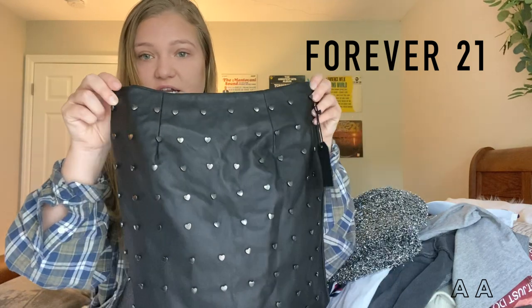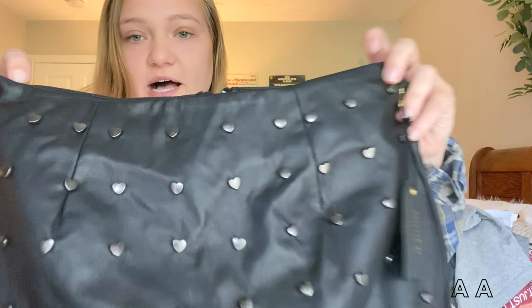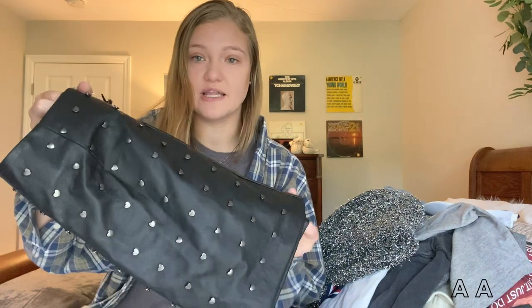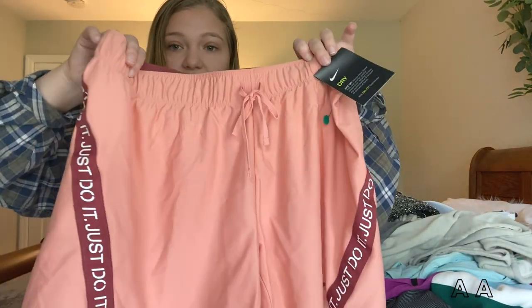This is a new-with-tags studded faux leather skirt. It's got little hearts — I thought this was so cute. It would look great with a little crop top or a turtleneck in the winter. It's in perfect condition, all the studs are there, and it was new with tags.